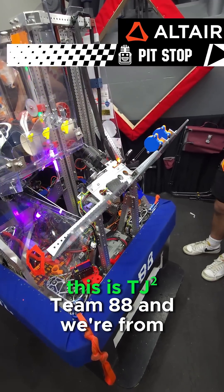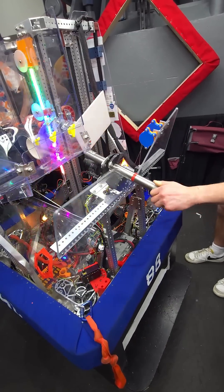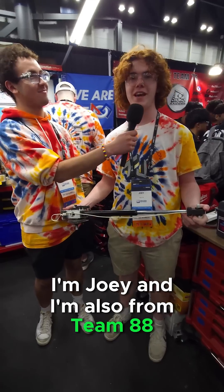Hi, my name is Alexander Nanopoulos. This is TJ Square, Team 88, and we're from Bridgewater, Massachusetts. I'm Joey Odom. I'm also from Team 88.